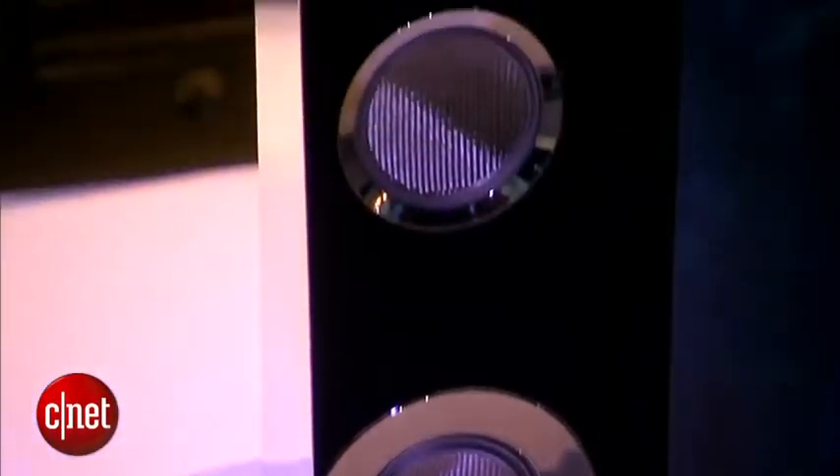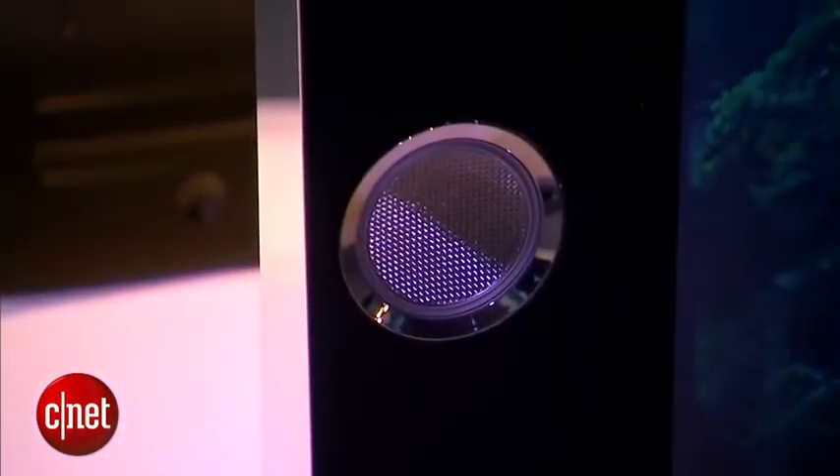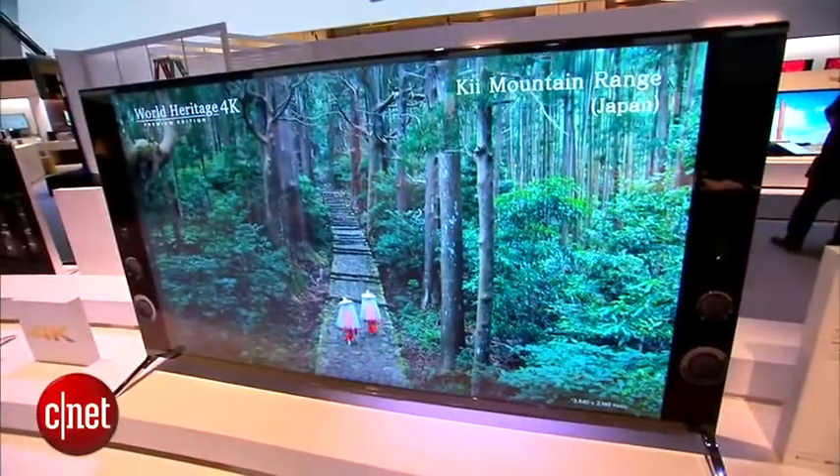They're built in, and I did get to try them out. They sound pretty good, but if you're going to spend this much on a TV, you're probably going to get your own audio system.